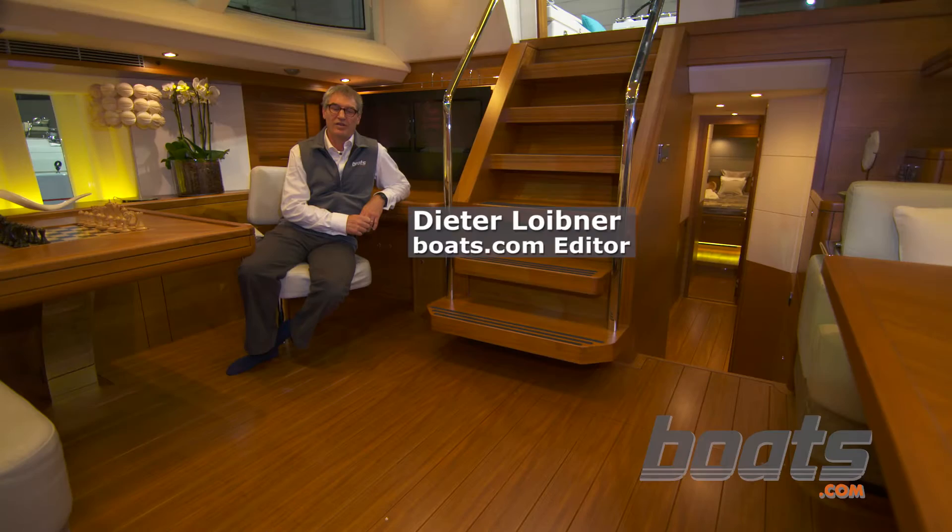Oyster President David Teidemann talked to us about the boat. David, big, bold and beautiful — the new Oyster 825 has its world premiere. Can you tell us what's so special about this new boat?